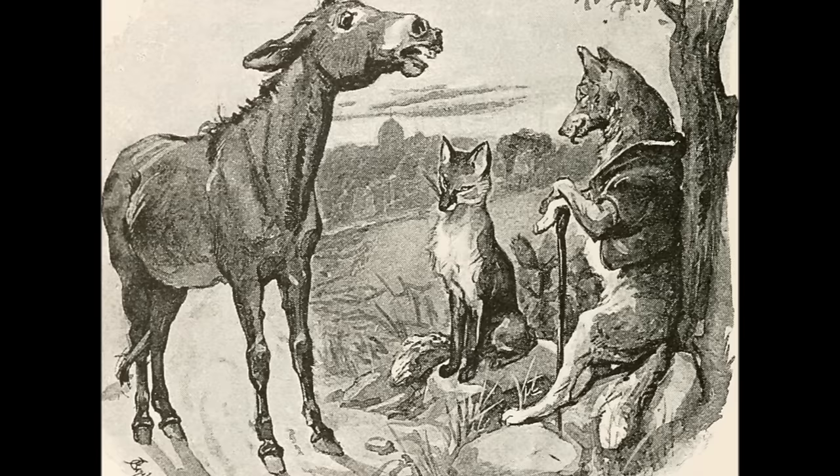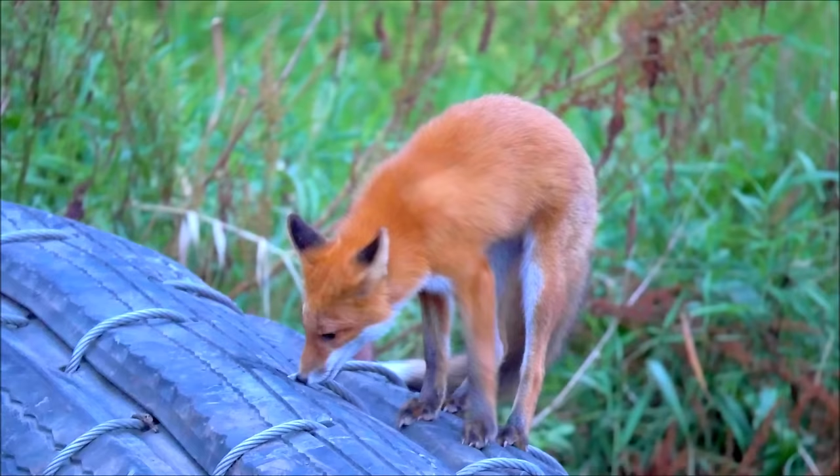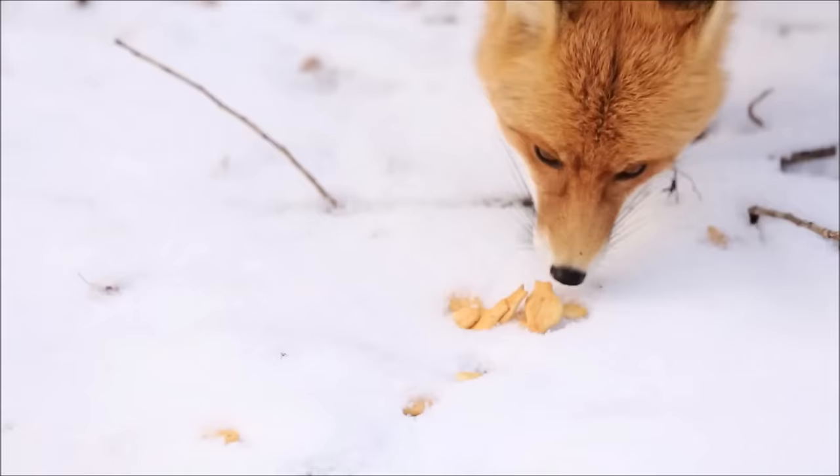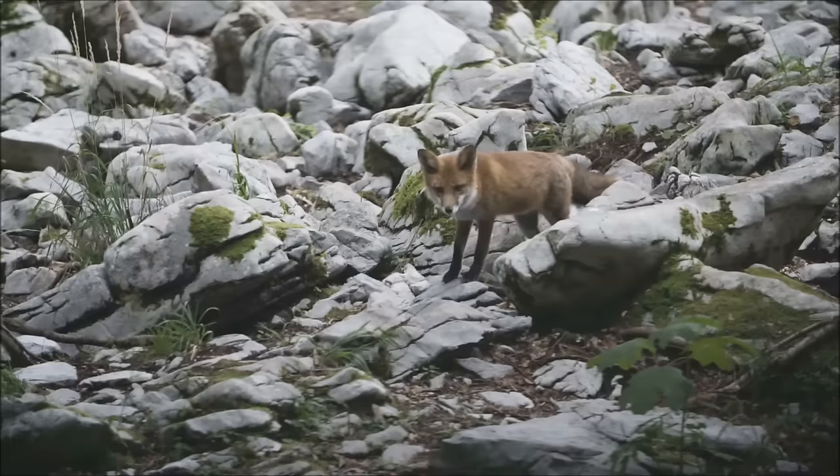Today, foxes live in the wild like they have always done, but they also sometimes live around people and in cities. Because they are omnivores, foxes can survive on food scraps and garbage that people throw out, or food left out for pets. Being active at night also helps them to avoid coming into conflict with people.